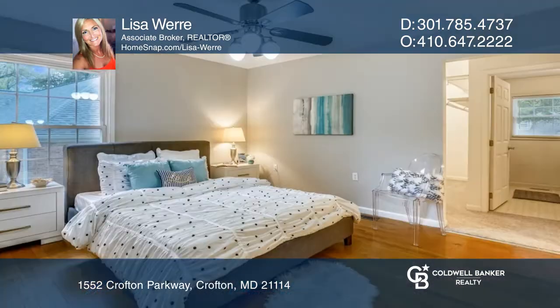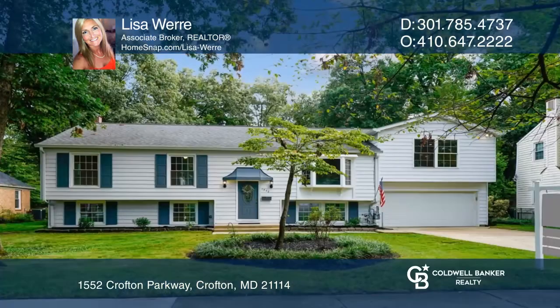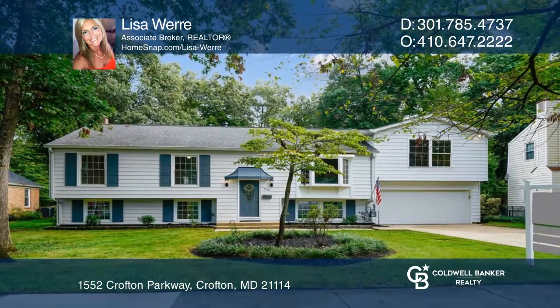This home offers five bedrooms and three and a half bathrooms. Find out how you can get the keys to your new home by contacting Lisa Weary.